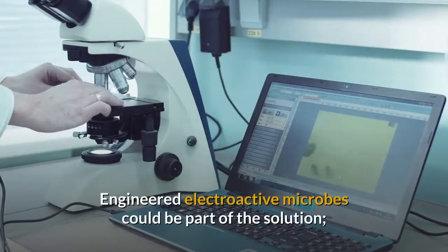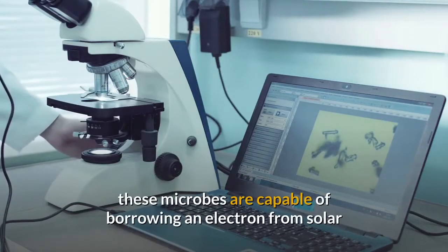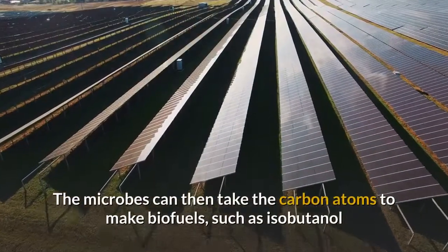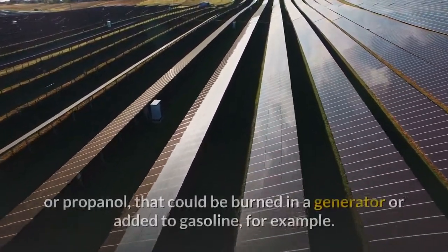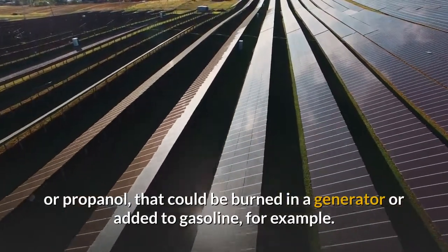Engineered electroactive microbes could be part of the solution. These microbes are capable of borrowing an electron from solar or wind electricity and using the energy to break apart carbon dioxide molecules from the air. The microbes can then take the carbon atoms to make biofuels, such as isobutanol or propanol, that could be burned in a generator or added to gasoline.